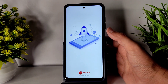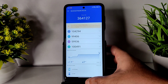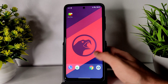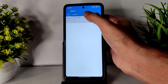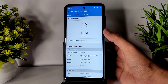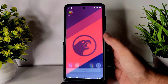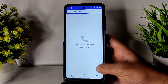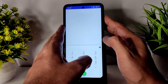The AnTuTu benchmark results show around 364,000, as you can see here. Temperature rise is 2.9 degrees and three percent battery drain. Coming to Geekbench scores, the single-core score is 549 and multi-core score is 1553.